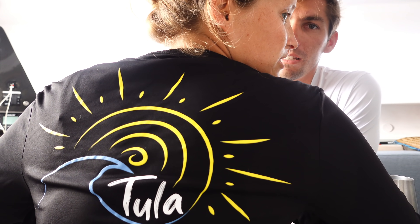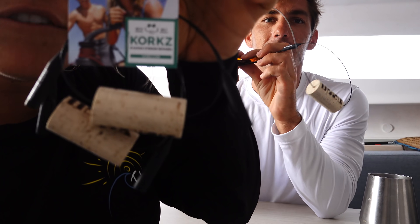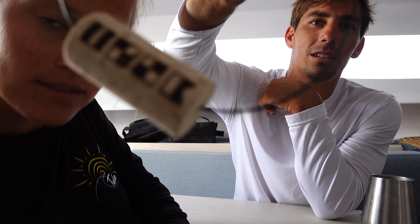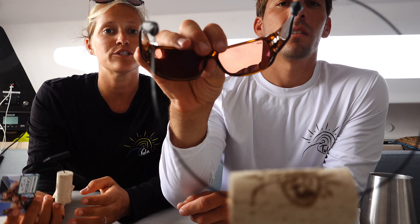Thank you guys so much for watching — we hope you enjoyed it. Go check out the Tula shop because we just got some new gear in: UPF long-sleeve shirts with the Wave logo in black and white as well as black and colored. It is getting super hot down here in Florida, so protect your skin. Also new in the shop are floating sunglass holders with corks — they come in a pack of two, each laser-engraved with the Tula wave logo and the Tula nautical flag logo. Never lose your sunglasses to the deep ocean again. Next video, we'll be sailing down the west coast of Florida — see you next time, bye!